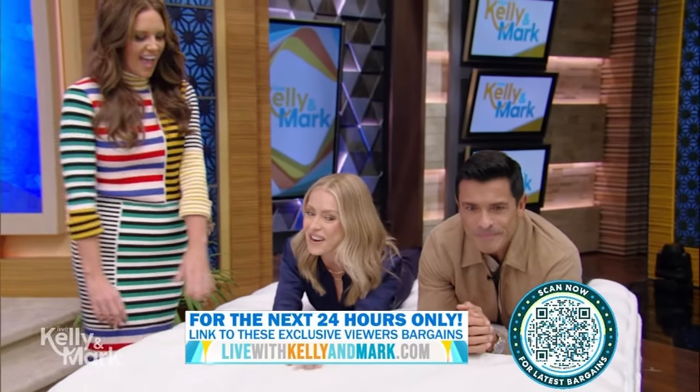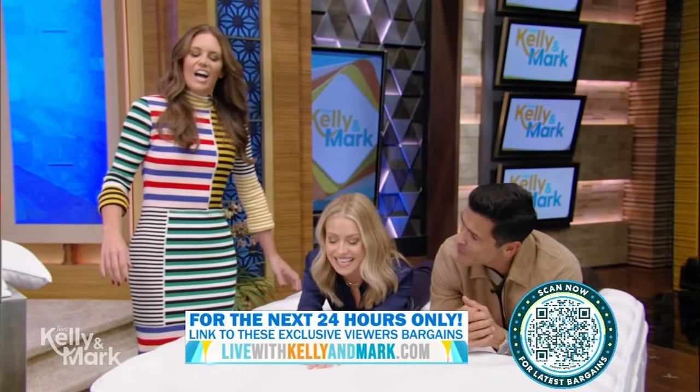All right, welcome back. All of our bargains are at least 50% off and you can simply point your smartphone camera at the QR code in the corner of our screen to purchase anything you see. So let's get shopping with Monica Mangan. What are we doing here?